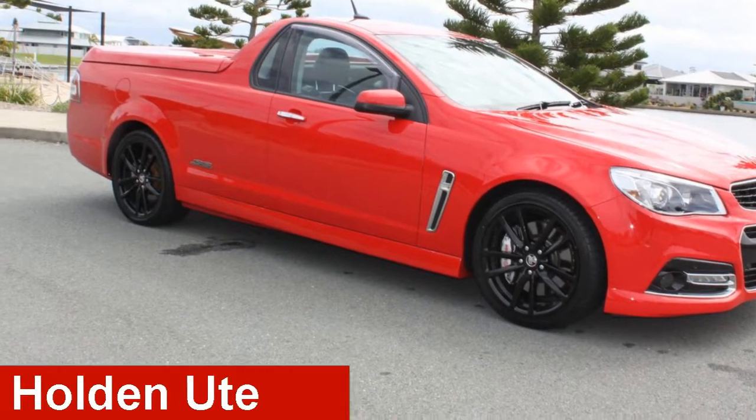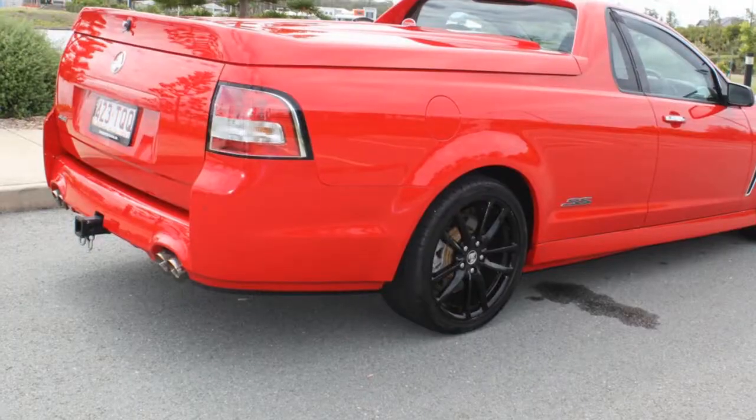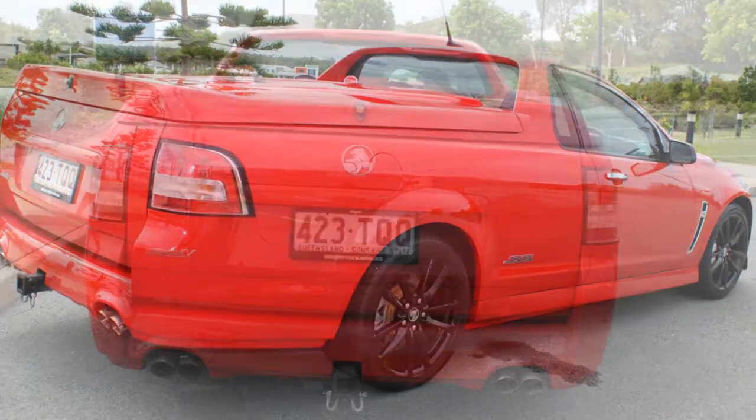Looking for a 2014 Holden Ute? This Ute has a reliable engine that gives you more control with its manual transmission.